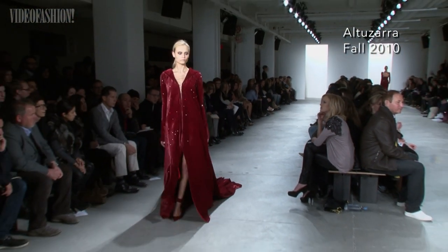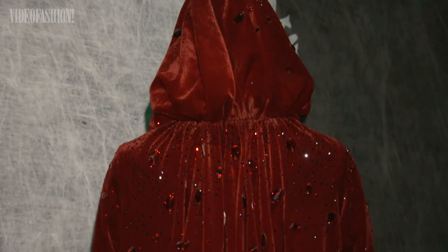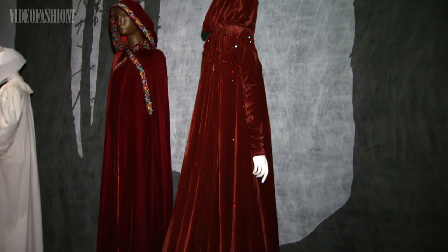The Altuzara red riding hood is spectacular. I had only seen that piece from the front in runway images, but when it arrived, it's all embellished with Swarovski crystals and it has this gorgeous long train. It's really the ultimate high fashion example of the red riding hood.